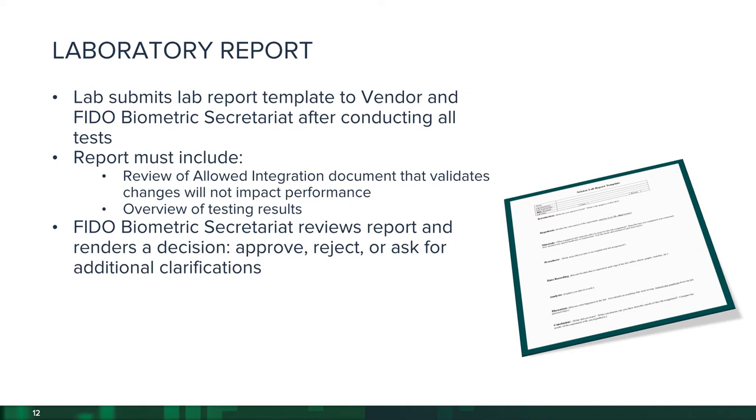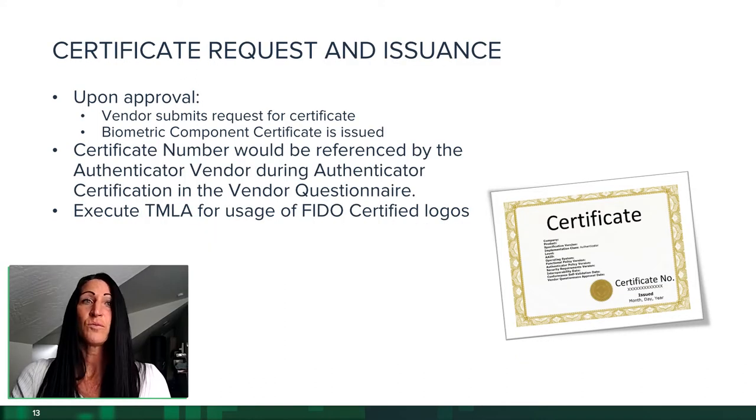Once all testing is completed, the accredited lab submits a laboratory report to the biometric secretariat for review. The report must include a review of the allowed integration document validating that any changes don't impact performance, and an overview of the testing results. Once that review is complete, the secretariat renders a decision to approve, reject, or ask for additional clarification. Once the laboratory report is approved, the vendor can request the certificate, and a biometric component certificate is issued.